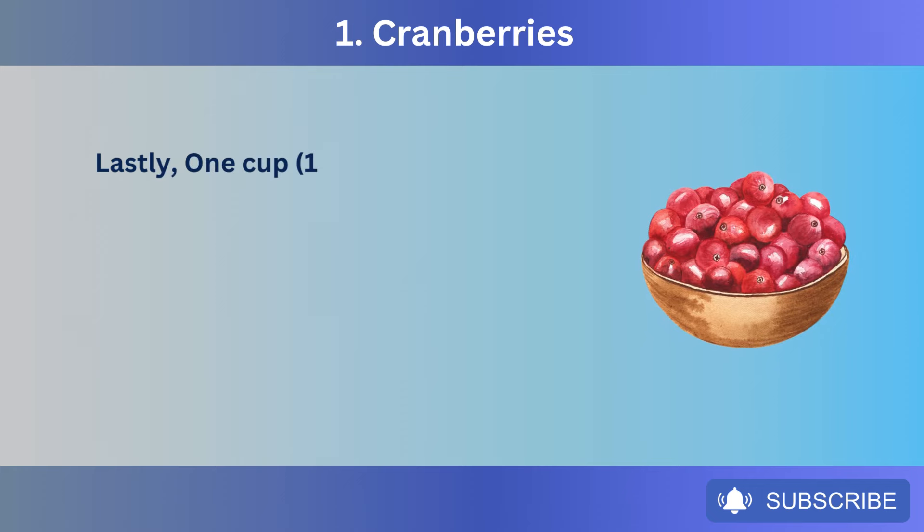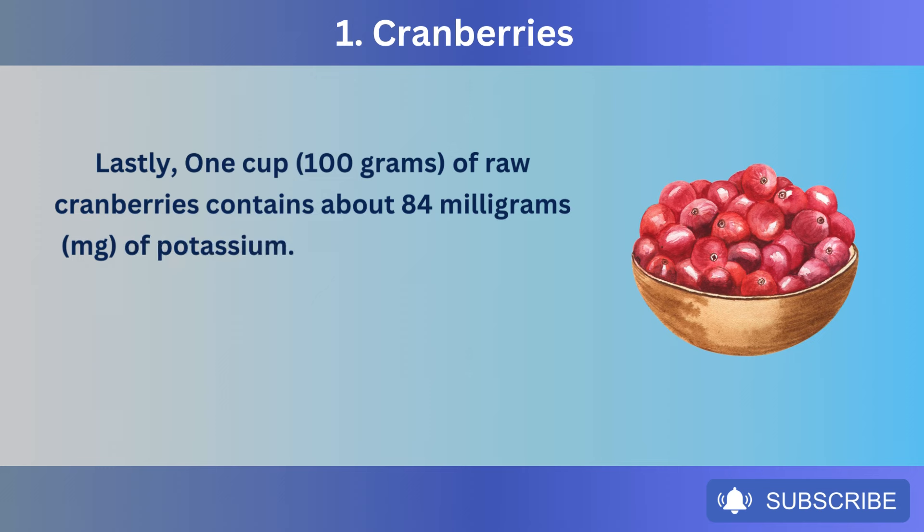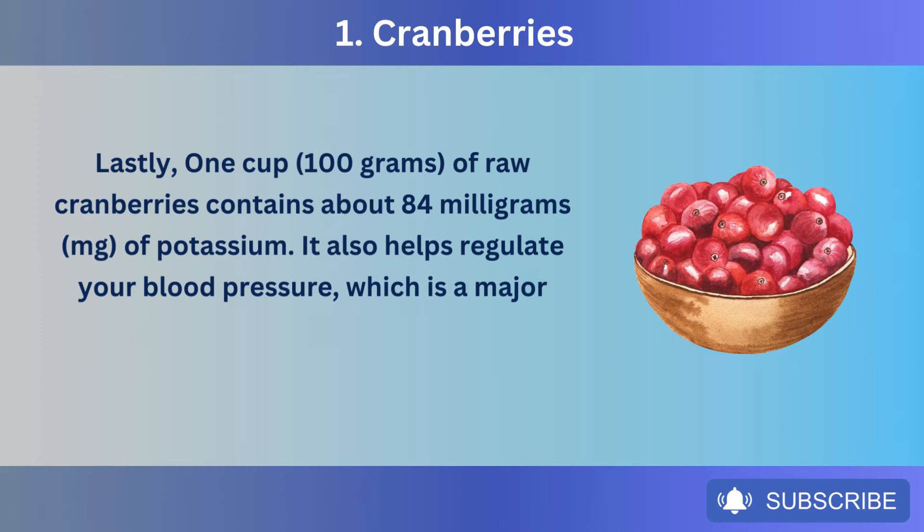Lastly, one cup (100 grams) of raw cranberries contains about 84 milligrams of potassium. Potassium helps regulate your blood pressure, which is a major and serious risk factor for kidney disease.